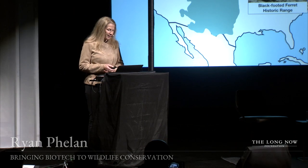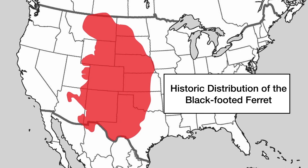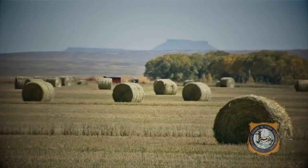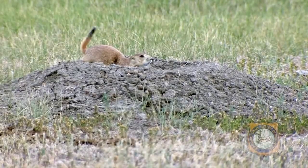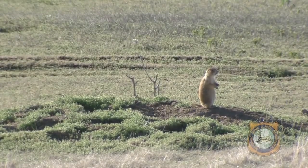We got a call from Fish and Wildlife, and we heard the story of a black-footed ferret. It used to range across the Great Plains, from Mexico to Canada — until in the 1800s, this land became agricultural fields, and the black-footed ferrets and their primary source of prey, the prairie dog, were all literally exterminated.